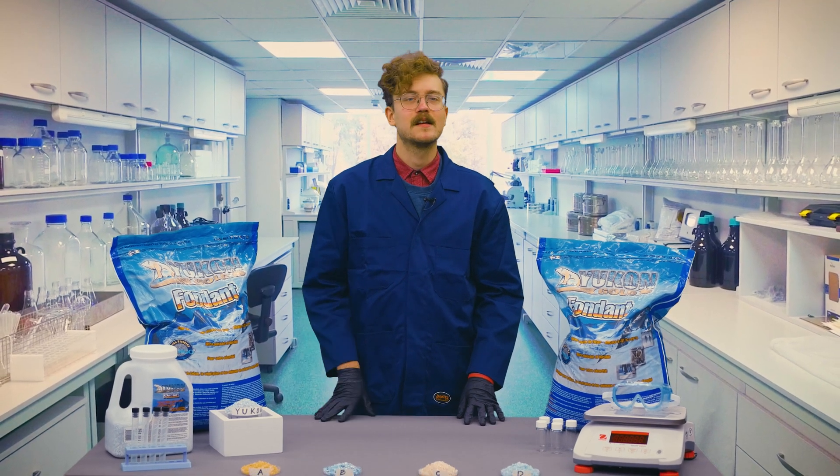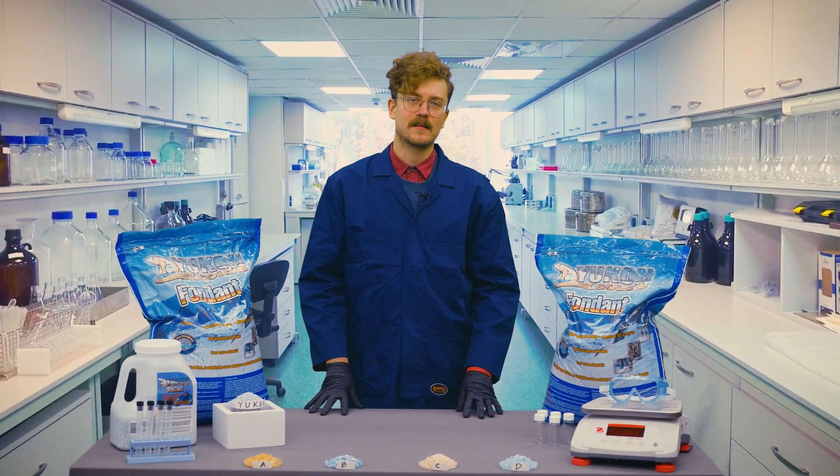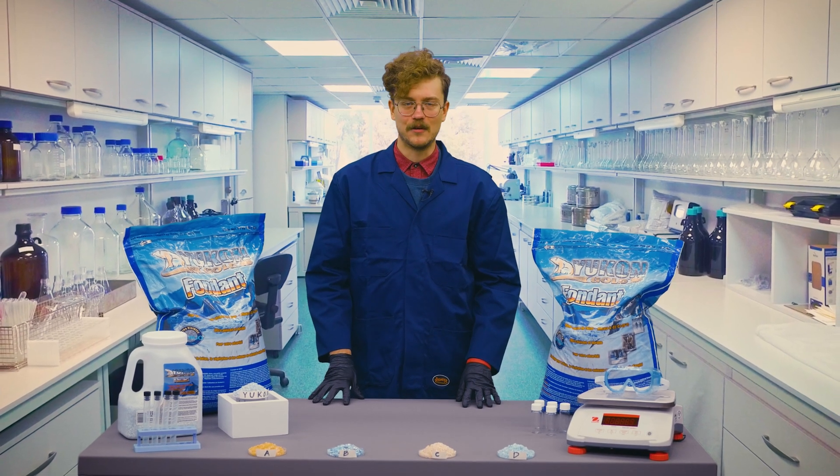We're going to crunch numbers, talk chemicals, and put these products to the test in a good old-fashioned ice melt showdown.